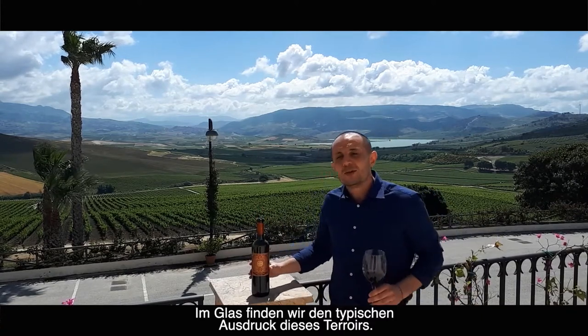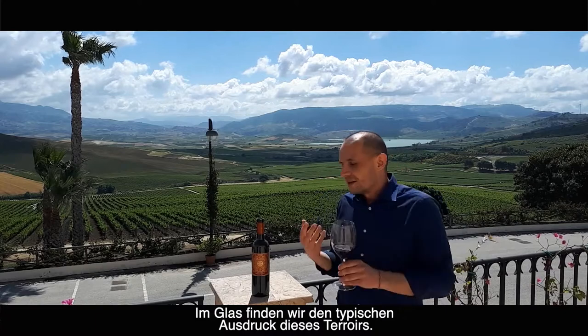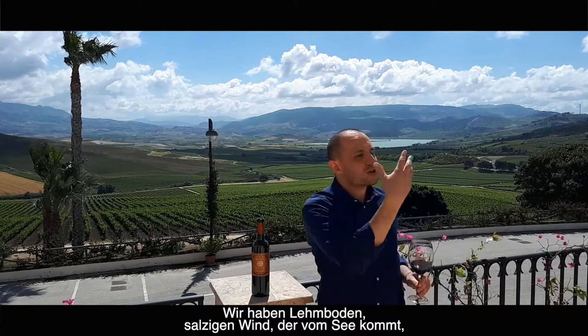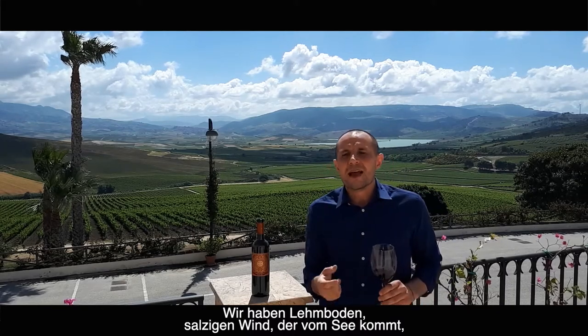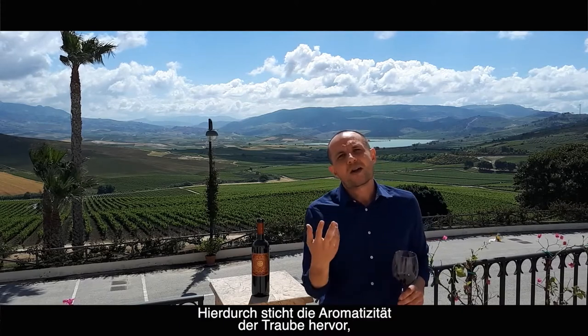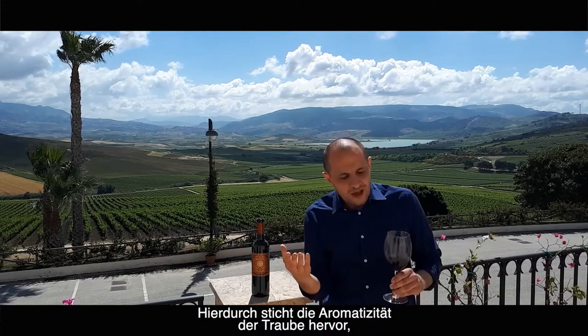In this particular climate, in the glass we have the typical expression of this terroir. We have clay soil, we have salty wind that comes from the sea, and a good temperature excursion between day and night. So we have a good aroma accumulation in the grape, and we want to preserve this aroma and show it in the glass.